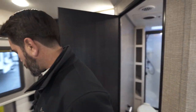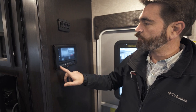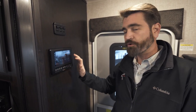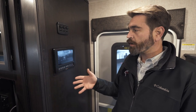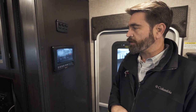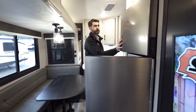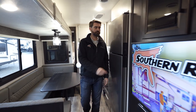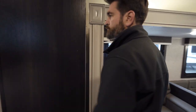Before heading outside, I want to point out that this model runs the J-Command system — a touchscreen panel right at the entry door with lights accessible at the bottom. It's also accessible through a phone app, letting you control the slides, jacks, and awnings all at the touch of a button from outside the unit. With the slide in, you still have access to pretty much the full camper — pantry, kitchen, bathroom, bunk room — it's a smart layout on Jaco's part.